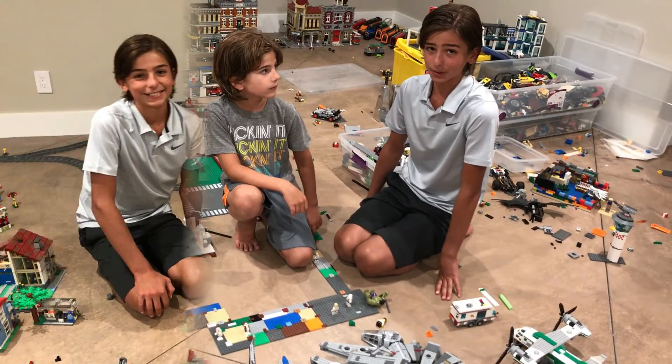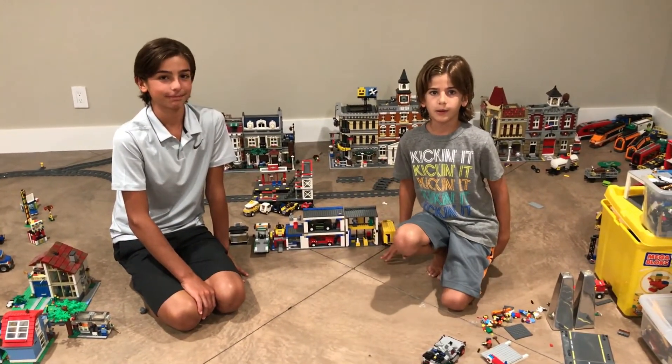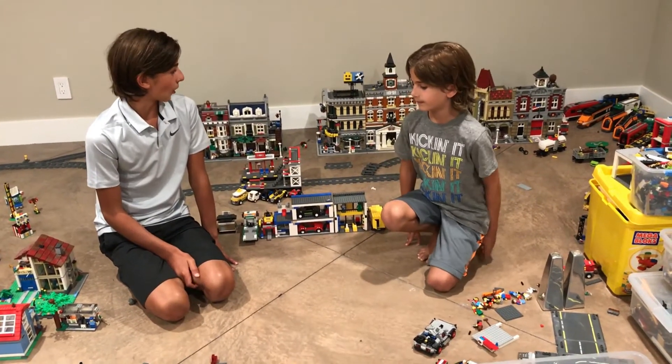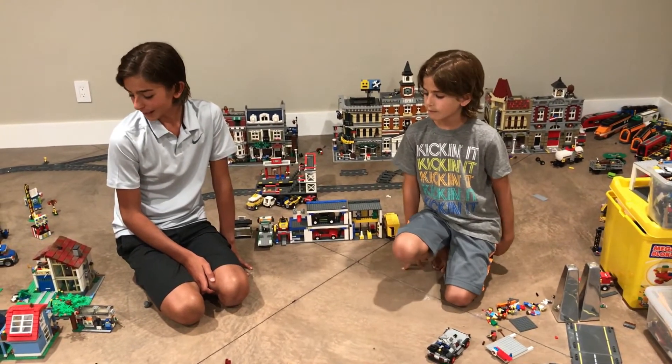So this whole thing is going to be awesome. I really like coming down here with my brother and playing Legos with him because it's really fun and we build a lot of cool stuff. This has been so awesome building down here because it's so much fun to play with all these amazing toys.